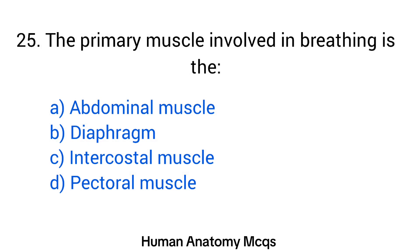Question number 25. The primary muscle involved in breathing is the? The right answer is option B: Diaphragm.